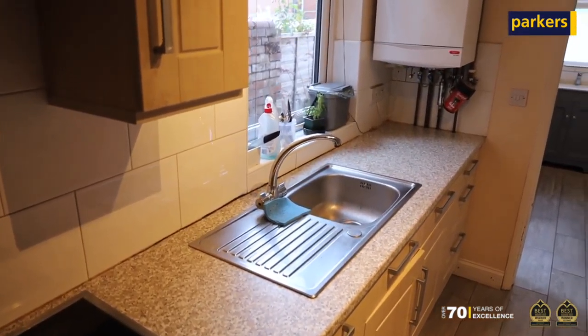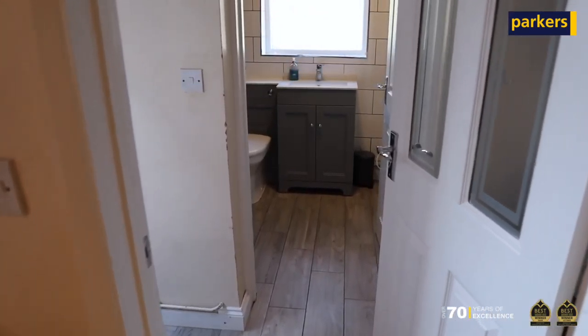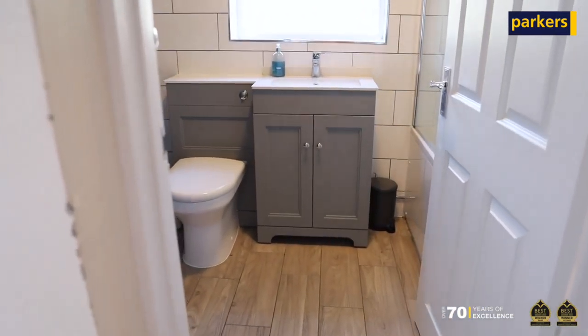There's plenty on offer on the inside, with the ground floor offering a living room, a dining room that leads onto the kitchen, followed by utility space and a family bathroom.